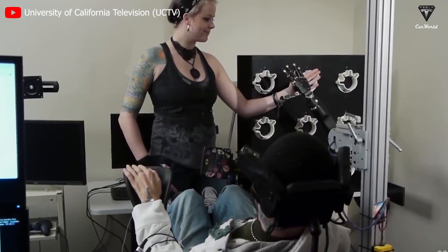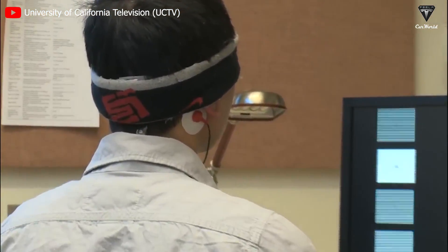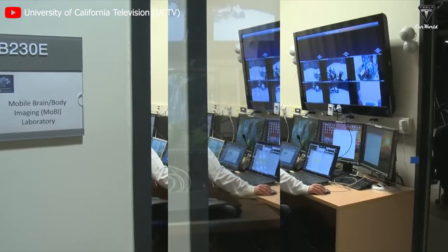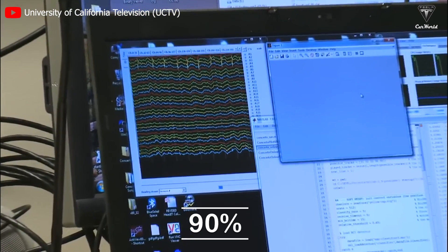Today, BCI is being developed to a new level, implanted in smaller and safer devices using technologies like Neuralink or Synchron. Older BCI systems were often only capable of analyzing certain types of brain signals, such as alpha and beta waves, with only 60% accuracy. New technologies allow analysis of a wider range of brain signals, including delta waves and gamma rays, with up to 90% accuracy.